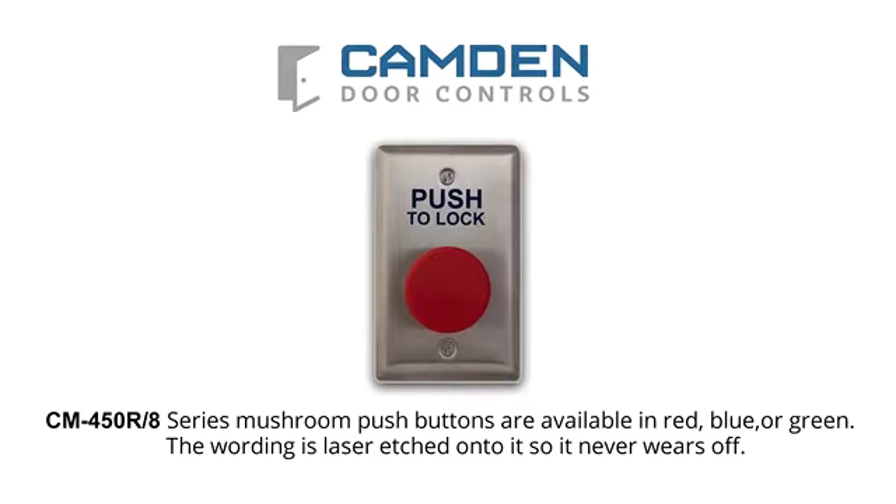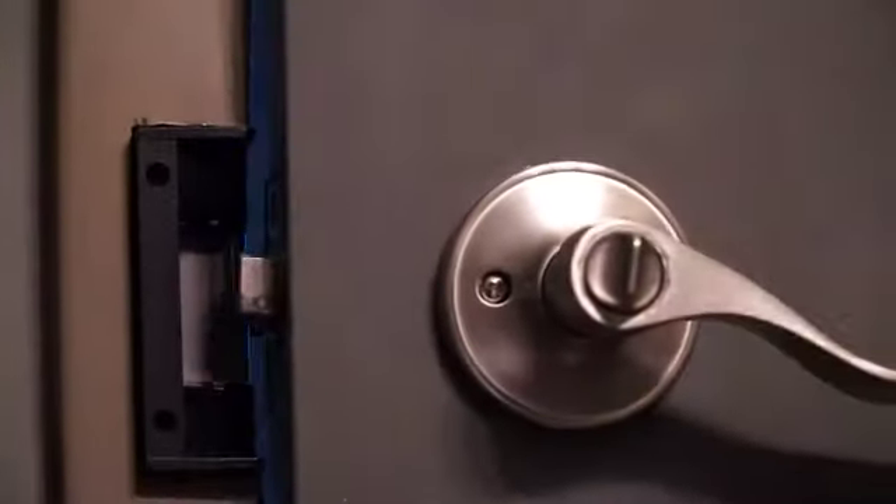As you can see, the wording is laser-etched onto the face-plate, so it never wears off. We have an electric strike to secure the door, locked or unlocked. So now we need a magnetic door contact to know the door status, whether it's opened or closed. Keep in mind that the electric strike won't be locked until the door is in a closed position.